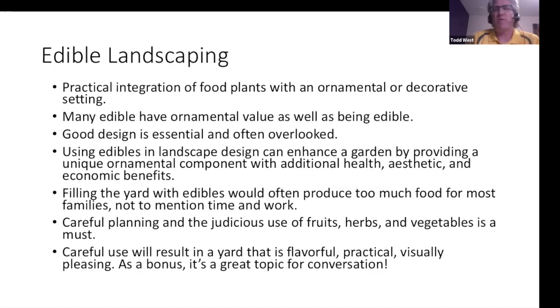Edible landscaping — people call it ediscaping — is the practical integration of food plants with an ornamental or decorative setting. A lot of edible plants have a really nice aesthetic ornamental component. Good design is essential and often overlooked; we don't want our landscape to look like a vegetable garden. Careful planning and judicious use of fruits, herbs, and vegetables results in a yard that's flavorful, practical, visually pleasing, and a great topic for conversation.